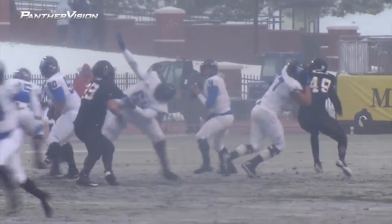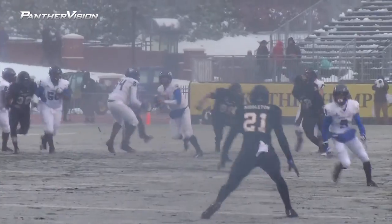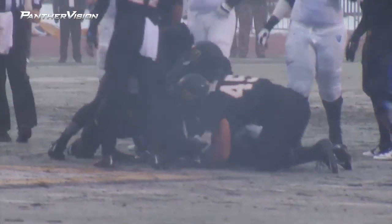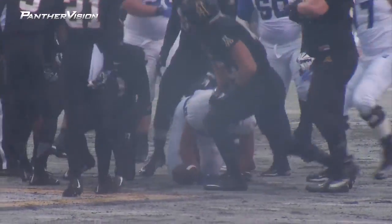Snap to Arbuckle. He's going to step up. Pocket collapses. Nick will throw it on the run, and it's deflected and caught by Joel Ruiz. And I think he got enough for a first down.